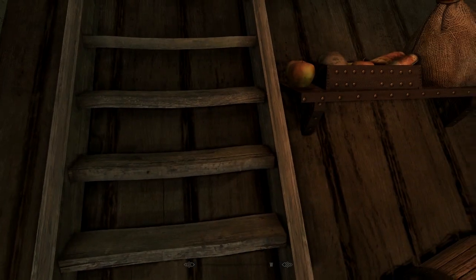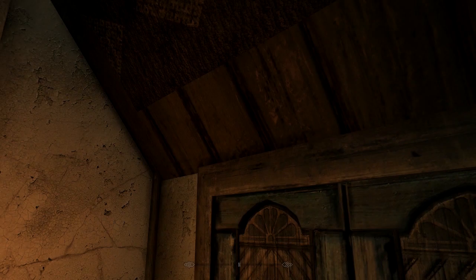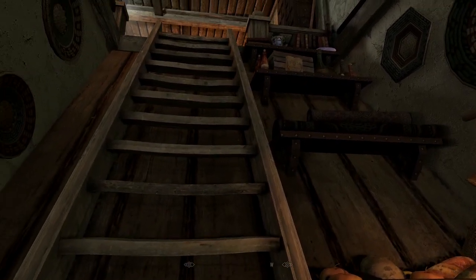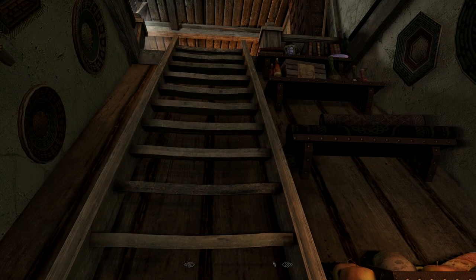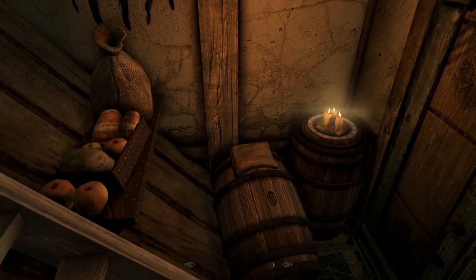This is a very small home. For those of you looking for a collector's home or a giant castle, this is definitely not it. But for those of you looking for a beloved, lovely little starter home — especially one geared towards book lovers, mages, alchemists, and people who just want a place to rest their head — this is the house for you.